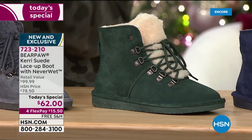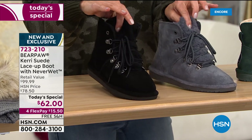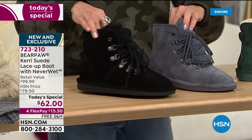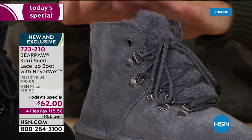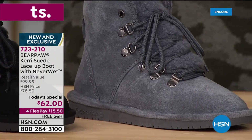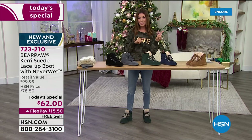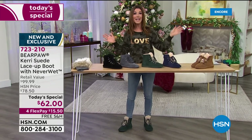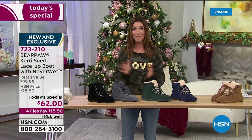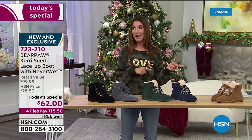We've also got two classics: the charcoal and the black, both featuring matching color in the padded tongue with that beautiful hiker style. Get it home on flex pay at $15.50. We take all major credit cards, free shipping and handling. We've got an amazing show — brand new slippers, shorties, mid shaft boots, tall boots. This is our final big today's special, final big day of the year from Bear Paw. Jump in — we're streaming live on HSN's Facebook page.